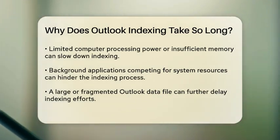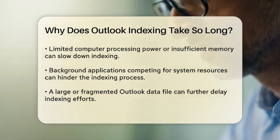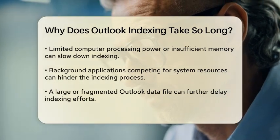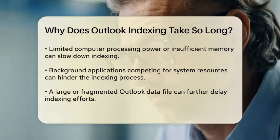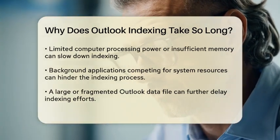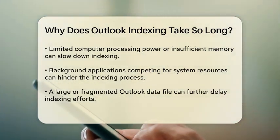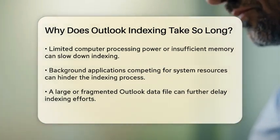Another factor is the performance of your computer. If your device has limited processing power or insufficient memory, it may struggle to keep up with the demands of indexing. Background applications running simultaneously can also slow down the process, as they compete for system resources.